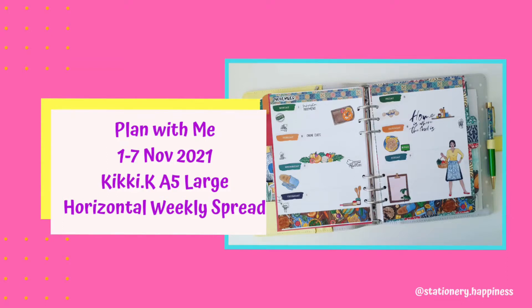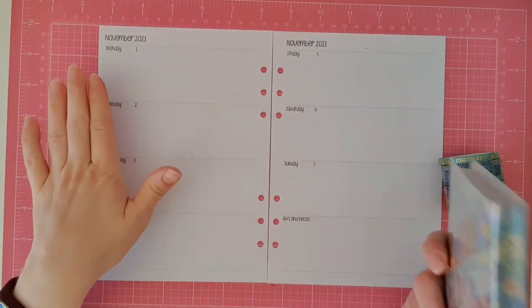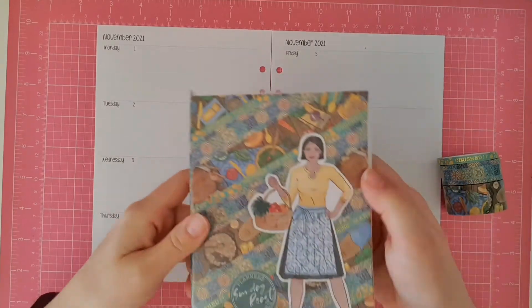Hello everyone and welcome back to my channel. Today I'm going to do my planner spread for the 1st to the 7th of November 2021.